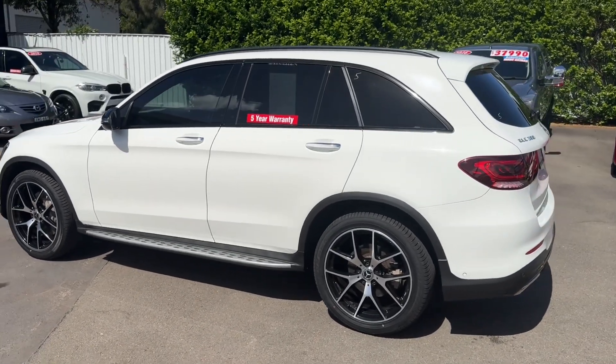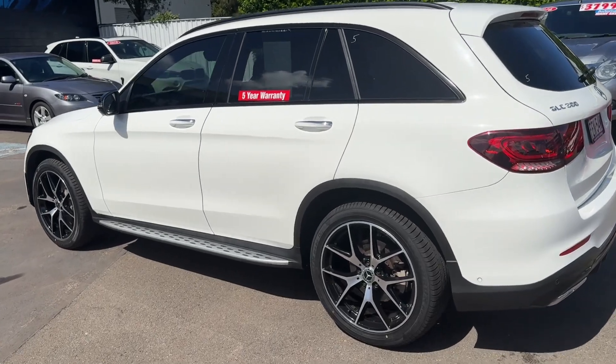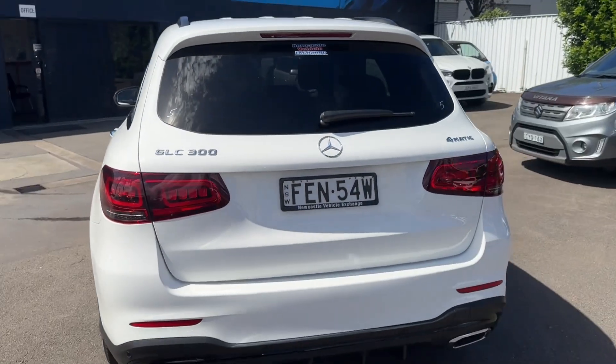It's fully serviced, and also had the brakes done at 29,000 kilometres. It's got four new tyres on it — absolutely stunning condition, this vehicle.